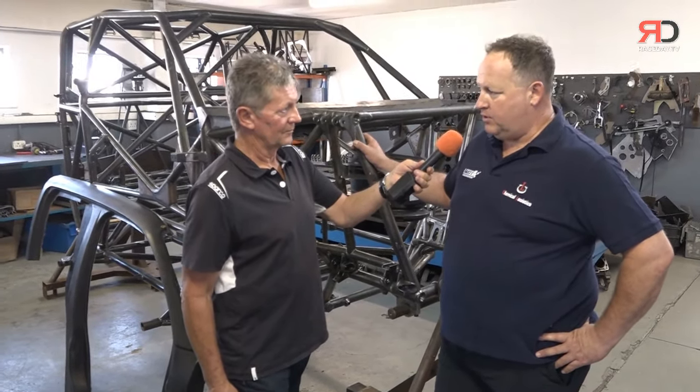You've got the chassis and you're dressing it in a body with a new motor. Yeah, it's a bit of a stopgap, in all honesty — it's an Amarok car.